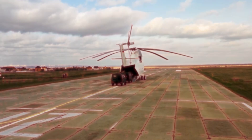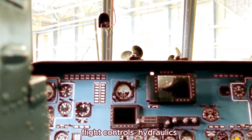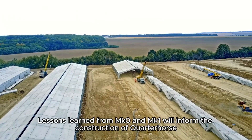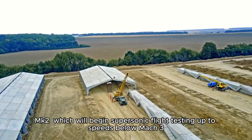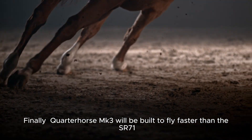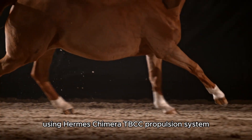With ground testing for MK0 complete, MK1 will be tasked with taking flight later this year to test its onboard avionics, flight controls, hydraulics, and other systems at likely subsonic speeds. Lessons learned from MK0 and MK1 will inform the construction of Quarter Horse MK2, which will begin supersonic flight testing. Finally, Quarter Horse MK3 will be built to fly faster than the SR-71, potentially surpassing Mach 4 using Hermes' Chimera TBCC propulsion system.